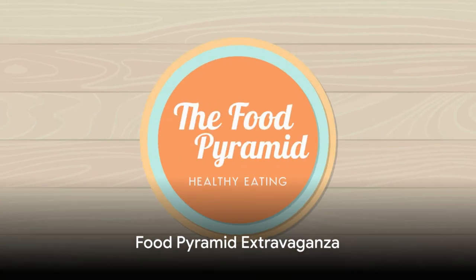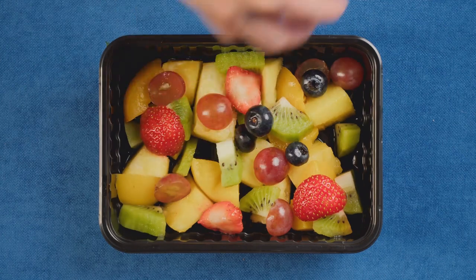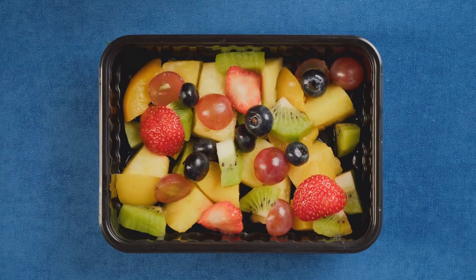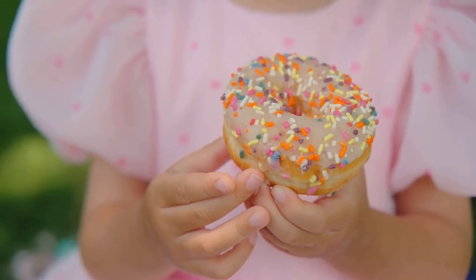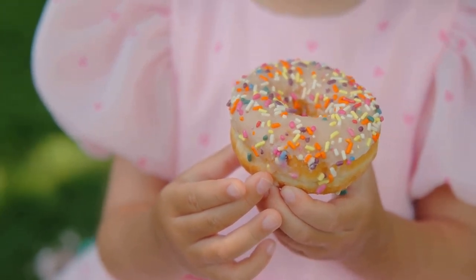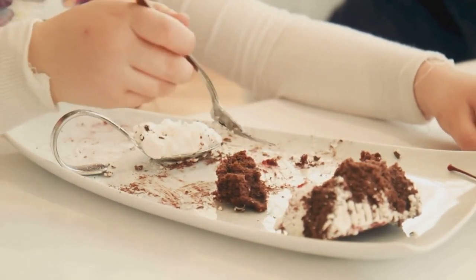Now, imagine a pyramid — not the ones in Egypt, but a food pyramid. This pyramid is not made of stones, but of delicious foods that keep us healthy and strong. At the very top, we've got sugar and sweet products and fatty foods. These are like the cherry on top of a sundae — yummy, but we should only have a little.